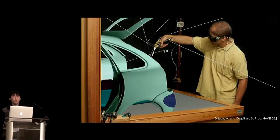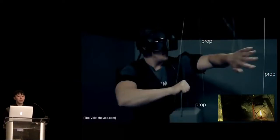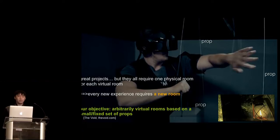This adds tremendous realness for the user. Here's another system where people pushed the concept further — the room is completely full of props, and it's a special augmented reality system designed for military training. As a result, you get more physical sense of the environment. Recently, this concept is going further for a massive market. Here is The Void, which tries to make a VR version of the military training system. These are all great, but there's a limitation: it requires one physical room for each virtual room, which means every new experience requires a new room. Our goal is to simulate arbitrary virtual rooms based on a small set of props that we can reuse to make different environments.